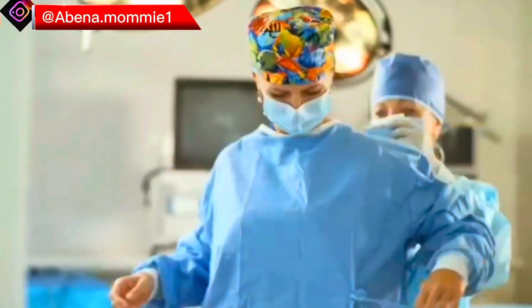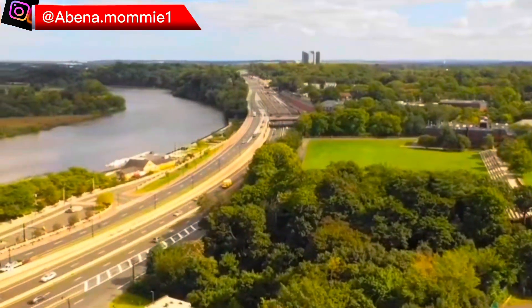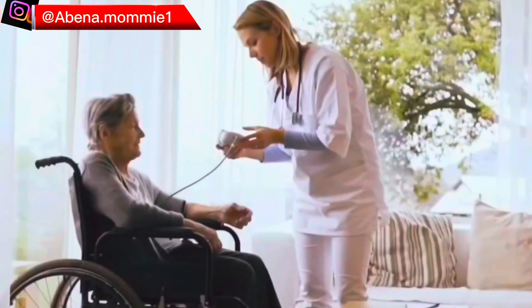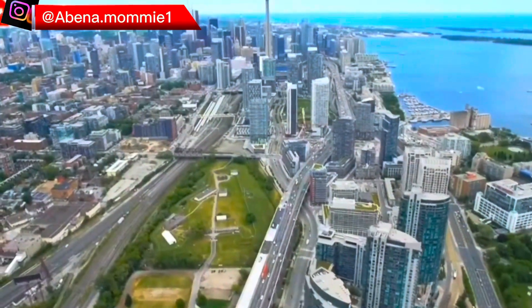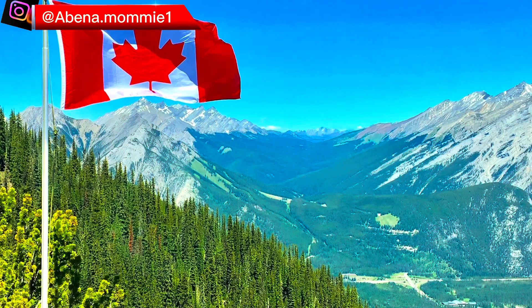Welcome back to another new video. I know some of you have been asking me about how to migrate to Canada, and today this video is about Canada.